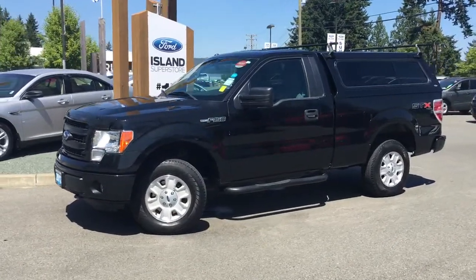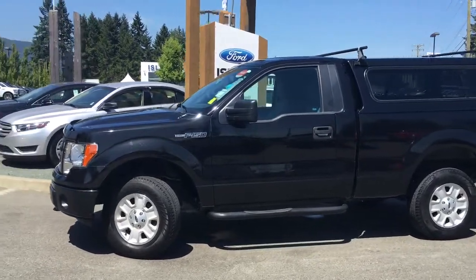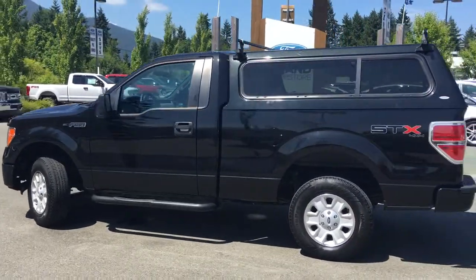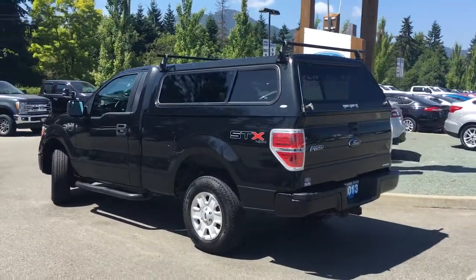Today we're looking at a 2013 F-150 STX in tuxedo black. It has grey cloth interior, seating for three. It's two doors, regular cab, six and a half foot box. It's a four by four and it also has a topper on it. It's got a 3.7 litre V6 flex fuel engine.